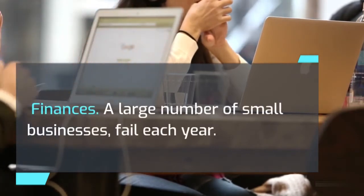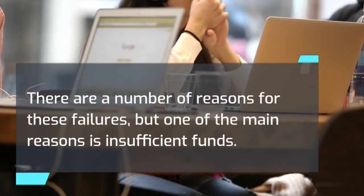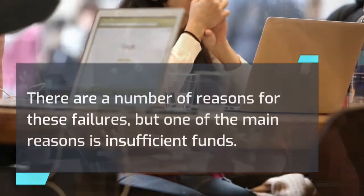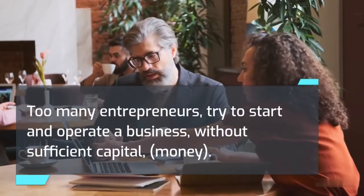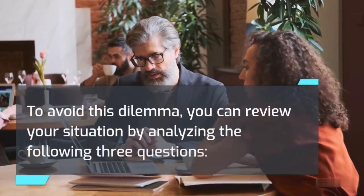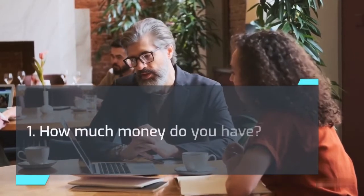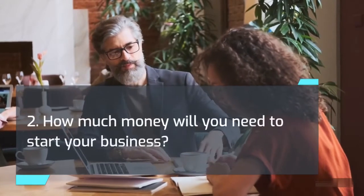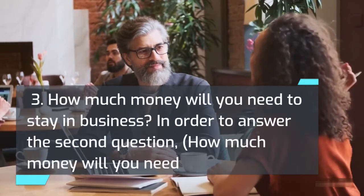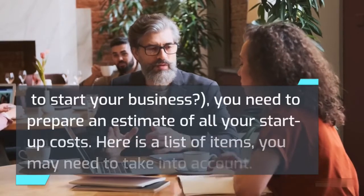Finances: a large number of small businesses fail each year, and one of the main reasons is insufficient funds. Too many entrepreneurs try to start and operate a business without sufficient capital. To avoid this dilemma, review your situation by analyzing three questions: 1) How much money do you have? 2) How much money will you need to start your business? 3) How much money will you need to stay in business? To answer the second question, you need to prepare an estimate of all your startup costs.